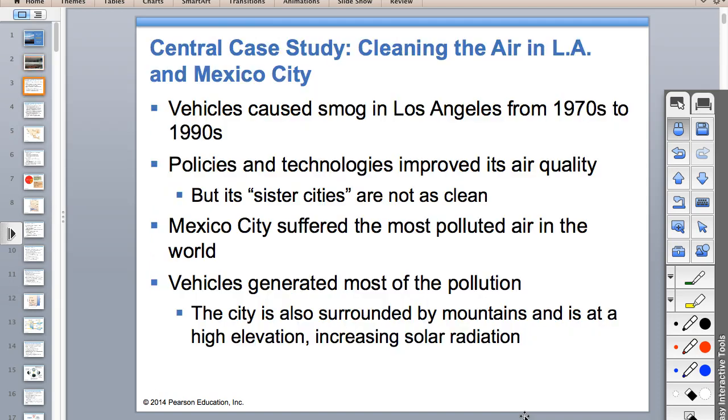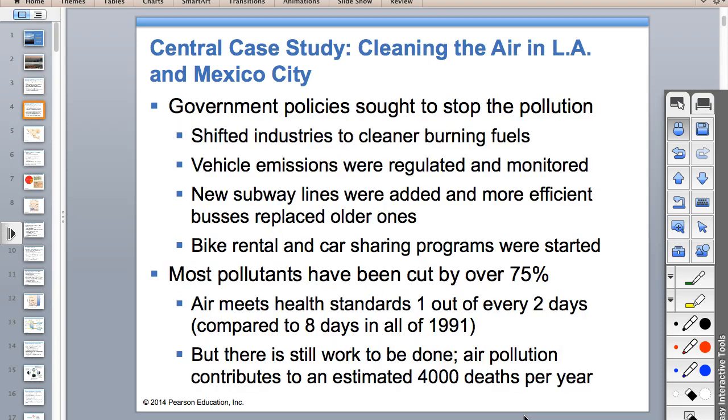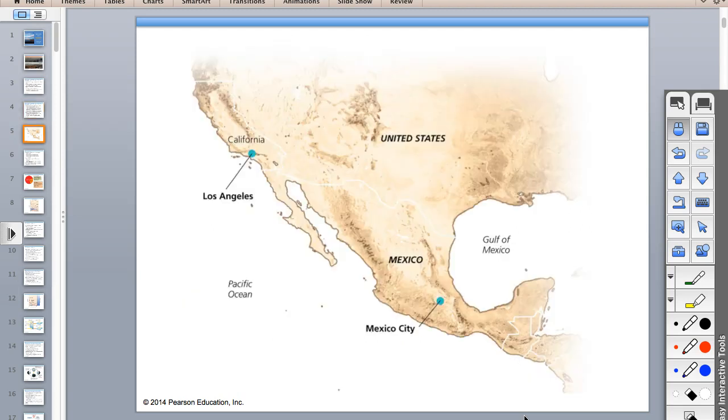The case study for the chapter compares Los Angeles to Mexico City. In the United States, we have the Clean Air Act, which helped reduce emissions of the six criteria air pollutants. In Mexico City, they didn't have similar stringent requirements for air quality—they don't have the Clean Air Act like we do. In Los Angeles, a lot of the pollutants have been cut. Mexico City, not so much.